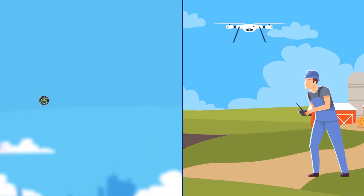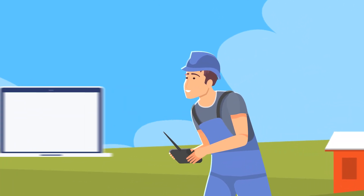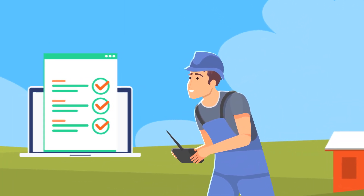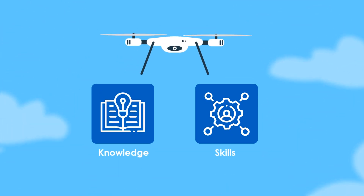In the United States, the FAA requires that anyone operating a drone for commercial purposes must pass the Part 107 exam. This exam is designed to ensure that you have the knowledge and skills to operate drones safely and responsibly.